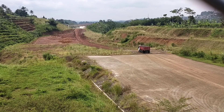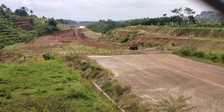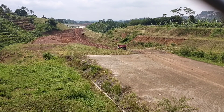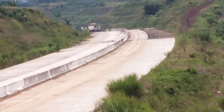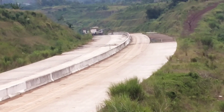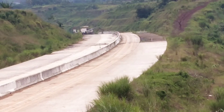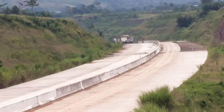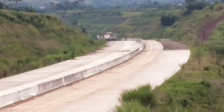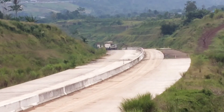Terlihat satu mobil tronton pengangkut kasir yang lewat di lokasi ini untuk menuju langsung ke lokasi ujung jembatan Cipamutih. Nah, ini sudah nongkrong di lokasi kampung Lewinanggung yang sebelumnya tertunda karena alat pengecoran ini dibawa untuk mengecor dan menyambungkan di lokasi kampung Sikup terlebih dahulu. Dan sekarang kembali hadir di lokasi kampung Lewinanggung untuk melakukan finishing pengecoran di lokasi tersebut.